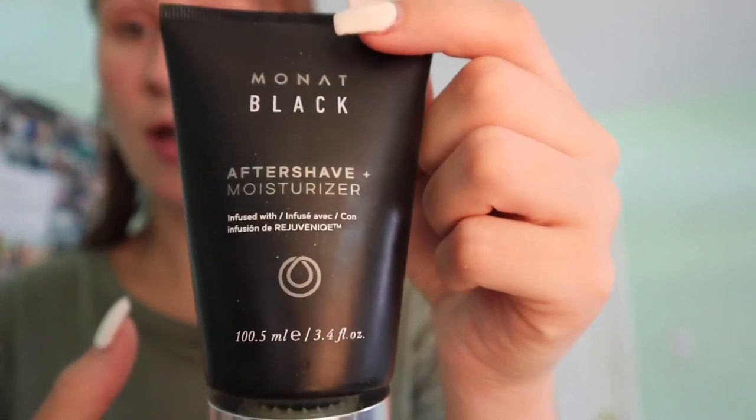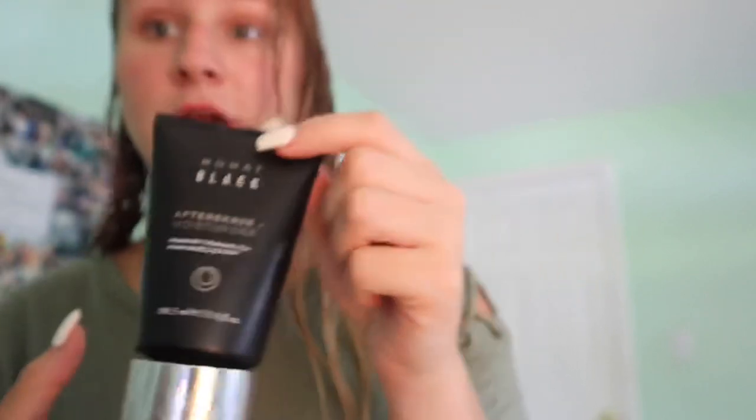The first thing I always do is put on my aftershave and moisturizer any time that I shave my legs, because I want to stop the burning and the redness right away. My legs get super irritated so this is what I do first. You're not going to be able to see that, but you'll see my face and skin routine after. Okay, so that is all done.